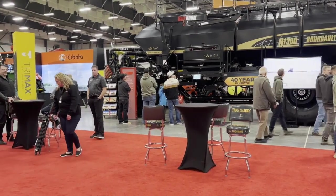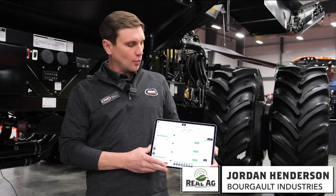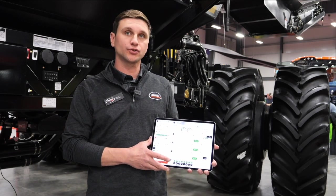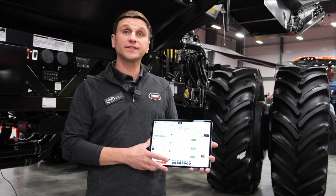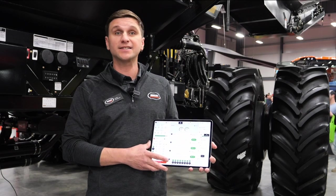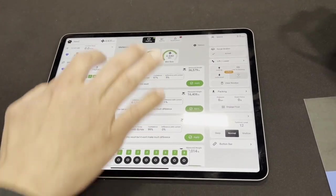This is a really exciting evolution for us in the seed controller side of things. We are moving now to a fully wireless iOS app seed controller. It's called BIC — Borgo Intelligent Control. Something that our team has been developing for quite a while — five years in the making now. It's been seeding for three seasons, over 50,000 acres seeded already with it. But the big thing for us is fully wireless.